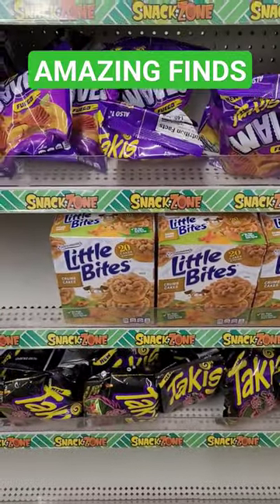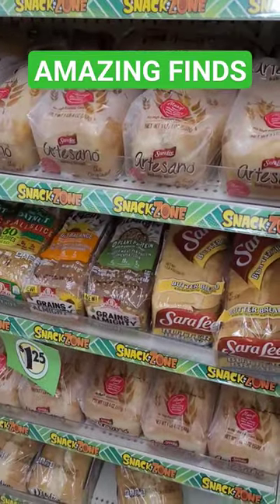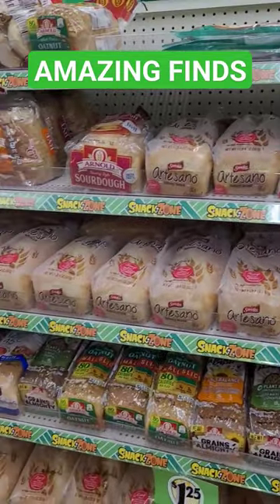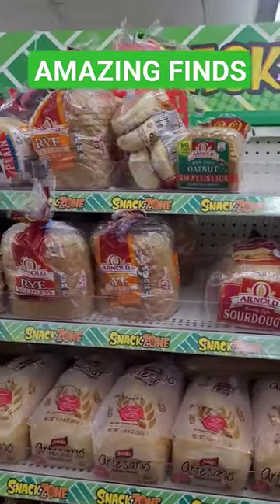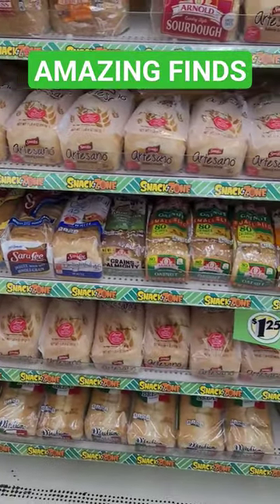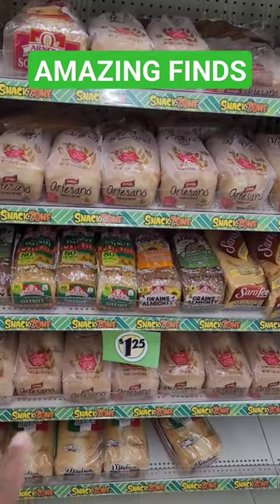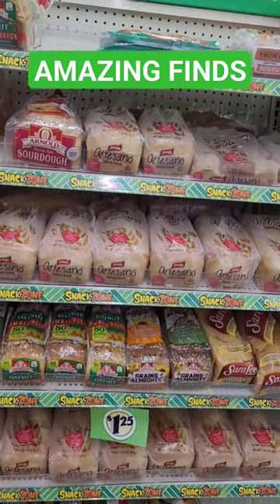Today I'm only seeing the crumb cakes, and they also have different types of bread over here. Does your Dollar Tree have the bread, the muffins, the bagels, and Entenmann's? Let me know down in the comment section. All right, you all — as you can see, a dollar 25. Follow me for more!